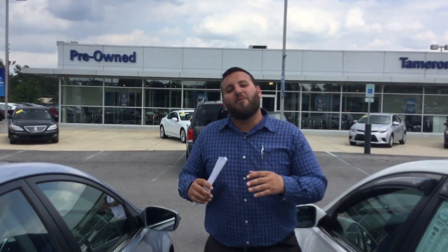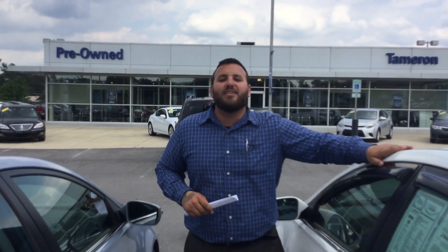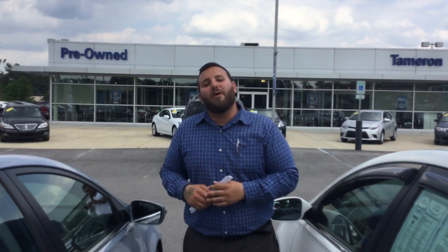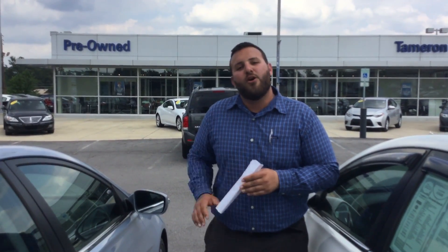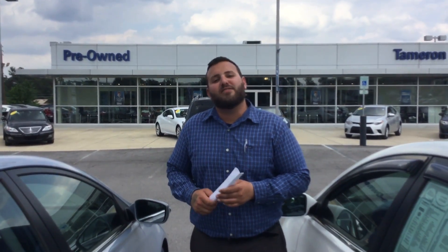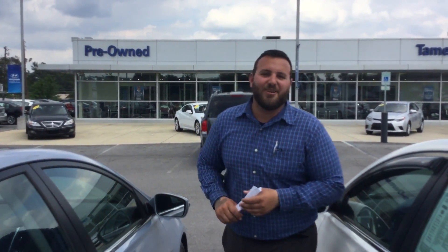But the best thing you can do, Nancy, is come on by — beat the rush because at prices like these, vehicles like these will not be here long. So come on by or give me a call at 205-380-6250 or my cell phone at 447-7863. Nancy, here at Tamron, you're going to love the way you're treated. I can't wait to see you soon.